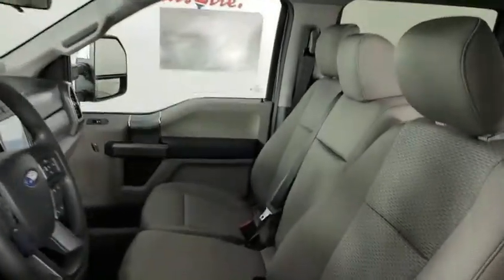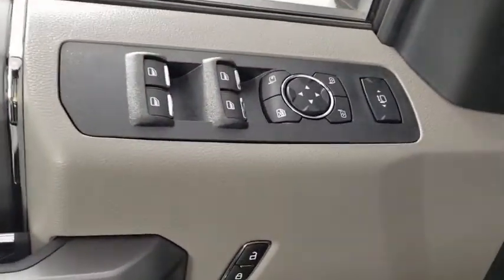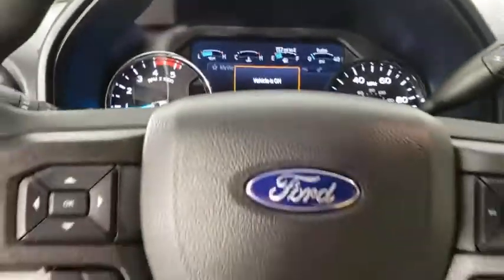Here are some of this vehicle's great options: traction control, remote engine start, dual airbags, power steering, alloy wheels, floor mats, four-wheel disc brakes, center armrest, voice-activated navigation system, electronic stability control.